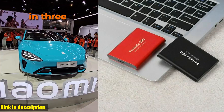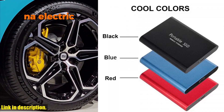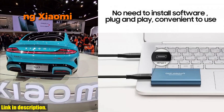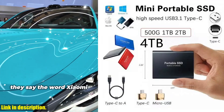Today, we're going to be taking a look at the Xiaomi 2024 new high-speed external hard drive. If you're anything like me, you've probably experienced the frustration of running out of storage space on your devices. Well, that's where the Xiaomi 2024 comes in, with its USB 3.1 high-speed transmission.